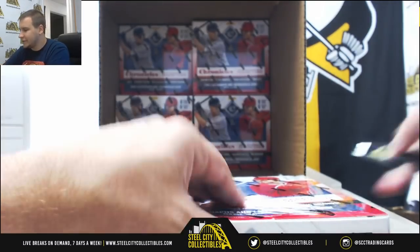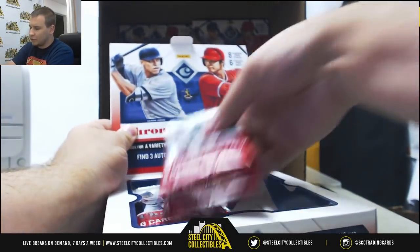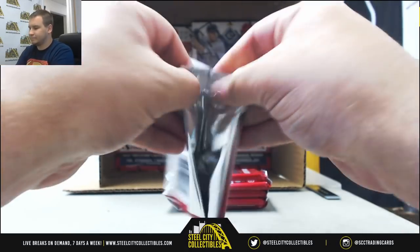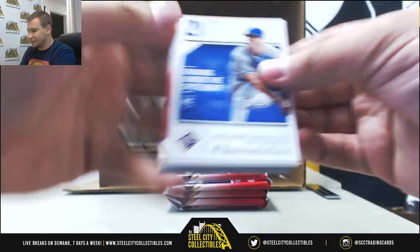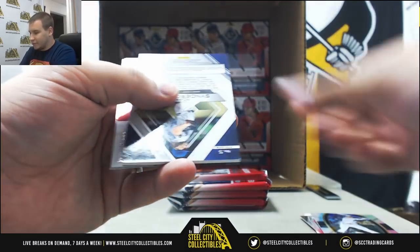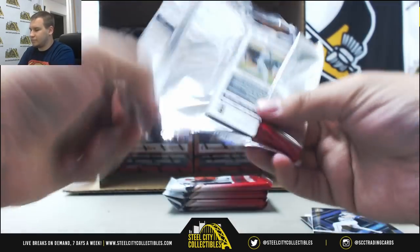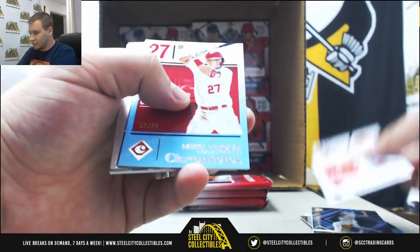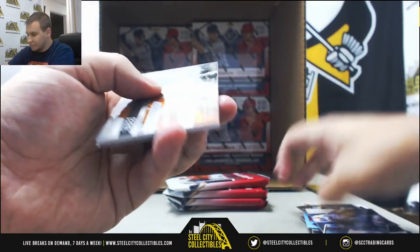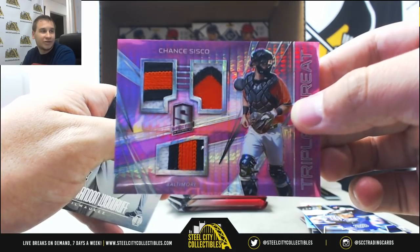Half done with the case, guys — I think this one's going a little faster than last year's. There's a couple less cards a box, but it's a little more complicated, so it's probably close to the same. Ryan McMahon backwards for some reason. Noah Syndergaard Spectra base. Mike Trout to 49. And to 49 for the Orioles, Triple Patch Neon Pink, Chance Sisco — we have both Neon Pink patches of the Orioles.